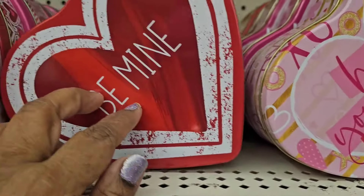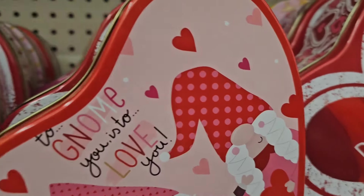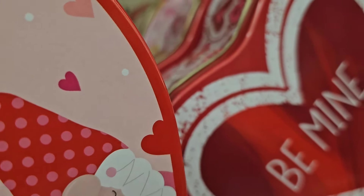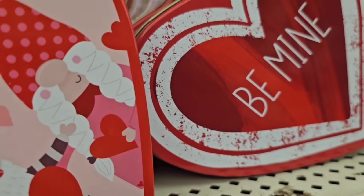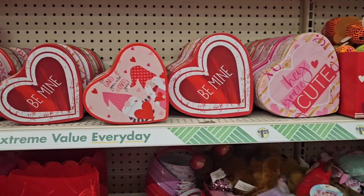'Be mine.' This one says 'to know me is to love me.' And then the red truck — so those are really pretty, I love those.